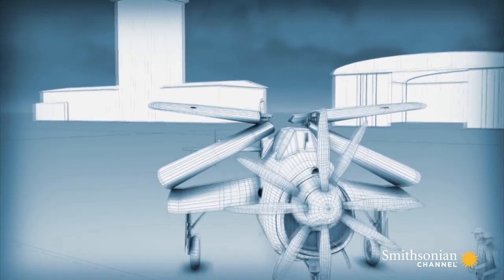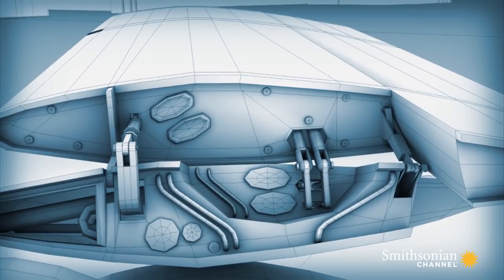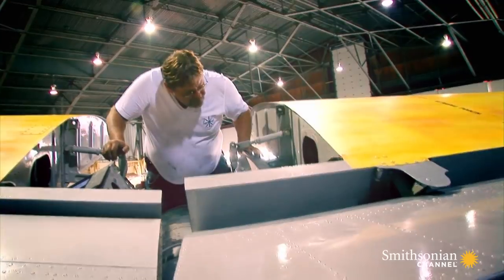The Ferry Gannett's wings are not meant for quick release. Randy must disconnect two complex hinges, including the top control arm for the wing lift.